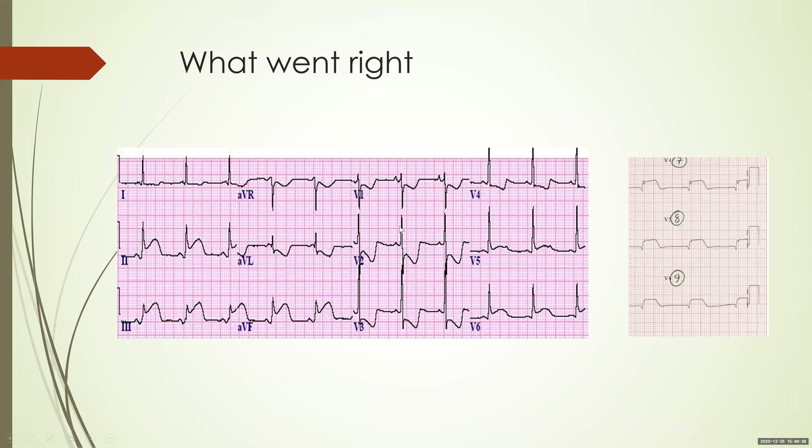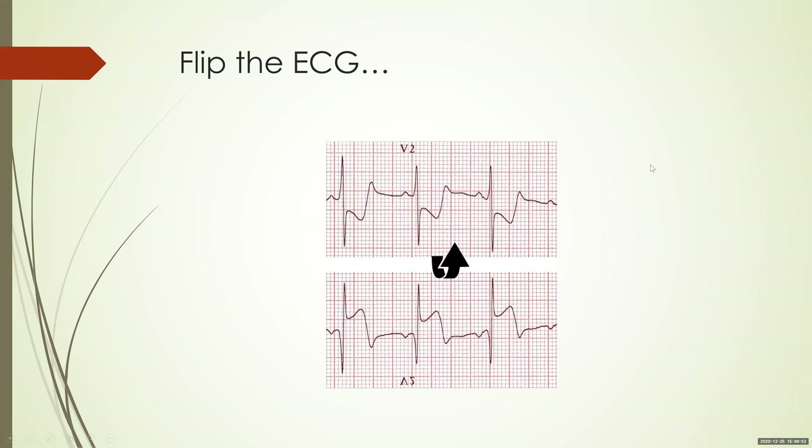The posterior leads also show prominent ST elevations. In this case, they thought it was posterior wall MI and took posterior leads — that was good. However, they found that the posterior leads did not have any ST elevation of more than 1 mm.